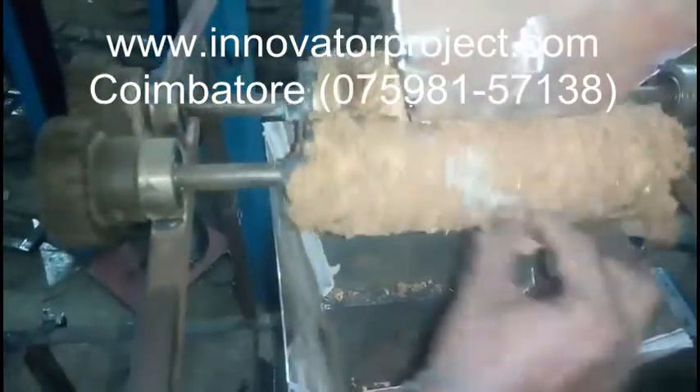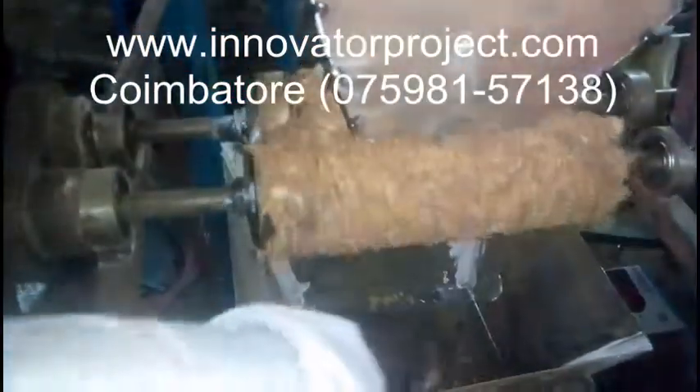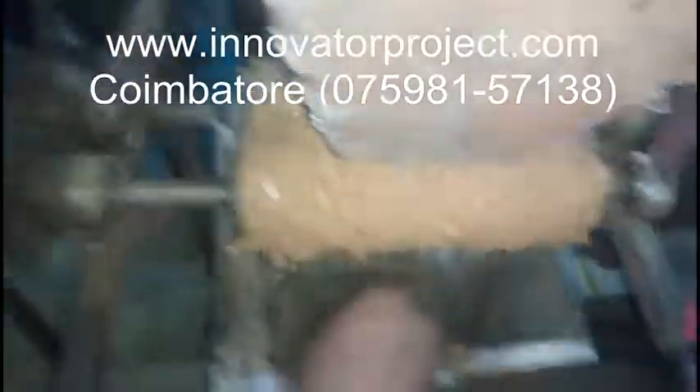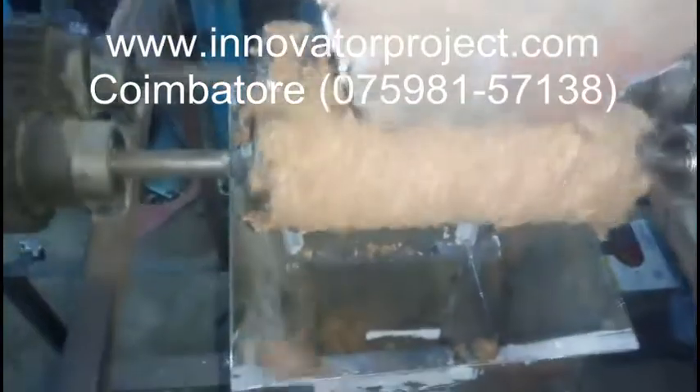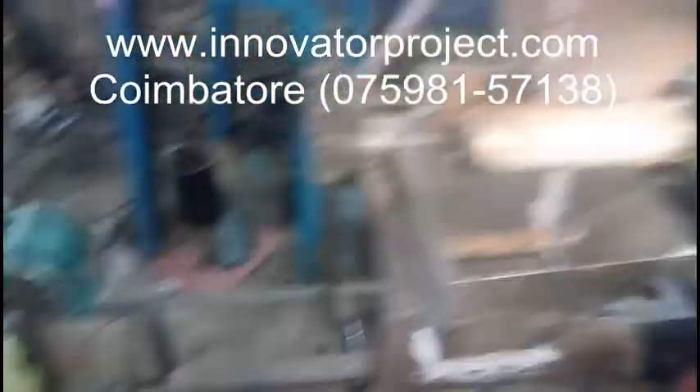We have a CNC center for precise and accurate manufacturing, located in Chinniampalayam barrier. We have a parking facility for our customers outside our training center. We have a big successful list of projects done by our students who got trained by our faculty.